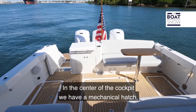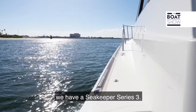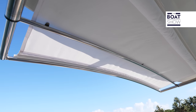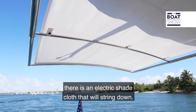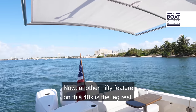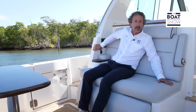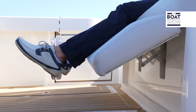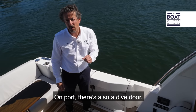In the centre of the cockpit we have a mechanical hatch, and underneath, for extra stability, we have a Seakeeper Series 3. For extra comfort, on the back of the cockpit there's an electric shade cloth that will extend out. Another nifty feature on this 40X is the leg rest, and on port there's also a dive door.